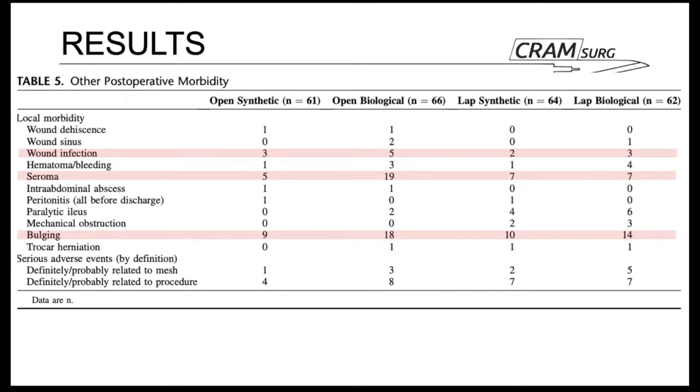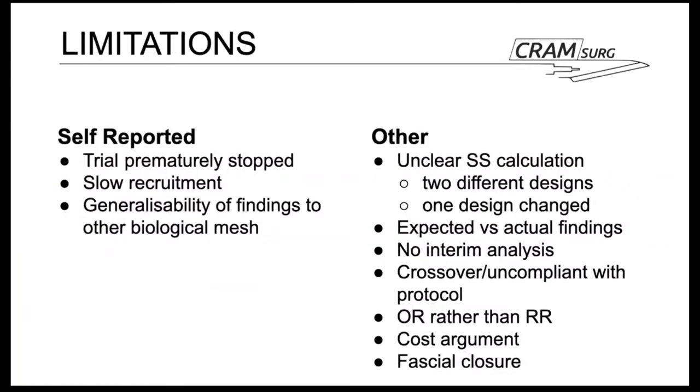Postoperative complications highlighted include wound infection, seroma, and bulging, which were high among the open biological mesh repair subgroup — five wound infections, 19 seromas, and 18 cases of bulging. Self-reported limitations include: the trial being prematurely stopped due to high complications with biological mesh; slow recruitment with only 253 patients instead of the 660 expected; and concerns about generalizability of findings to other biological meshes.